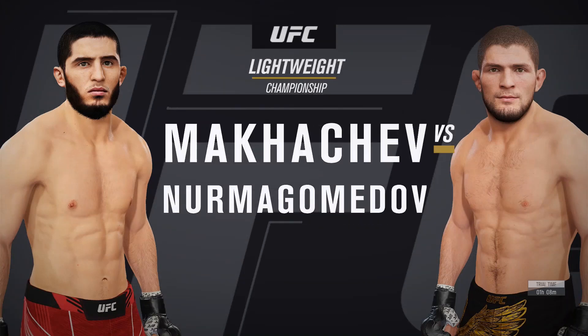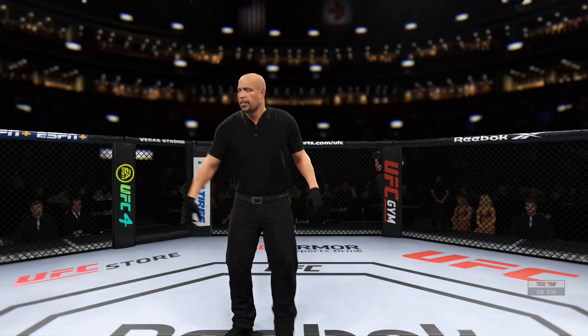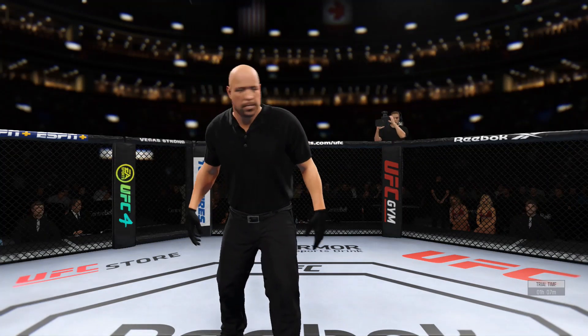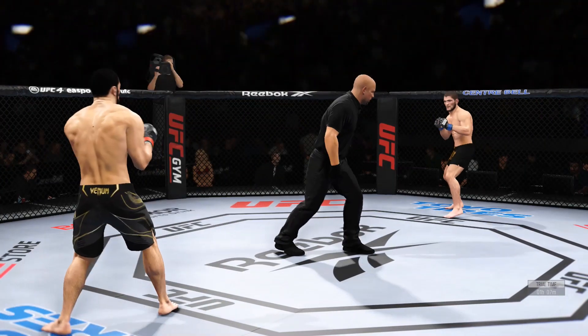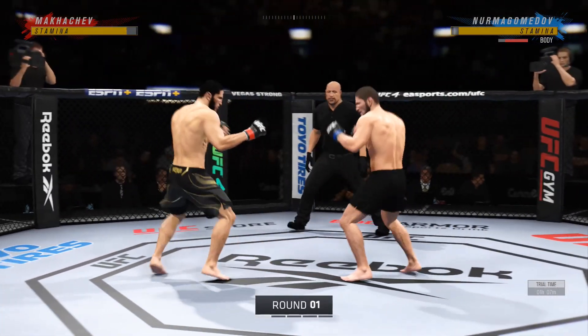Coming up next, a matchup for the UFC Lightweight Division title. All right, here we go with round one — Grappler versus Grappler.